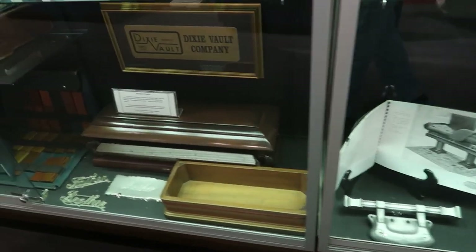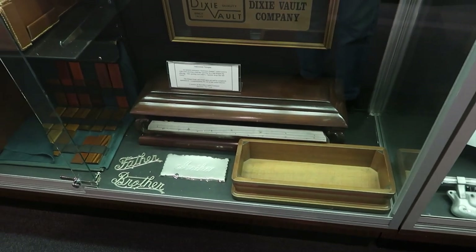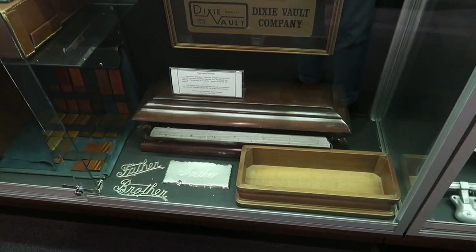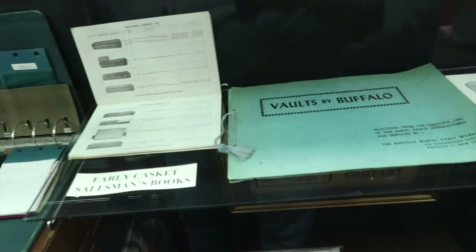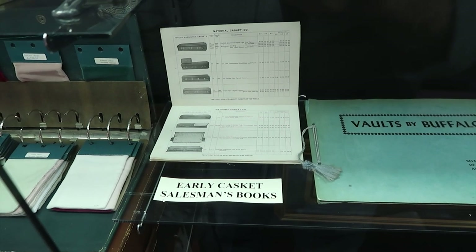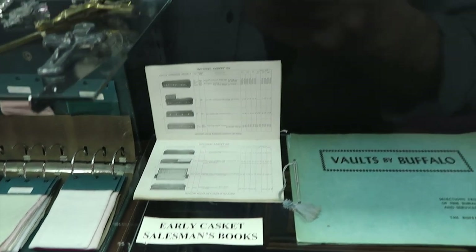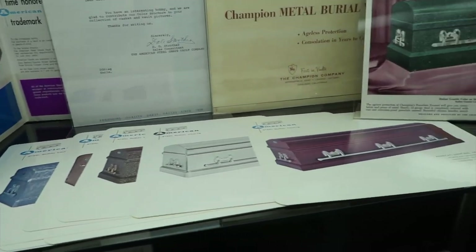Little models of them — they look like doll-sized caskets. And yes, even caskets have salesman books so you can go around and show people what you have available and what kind they want to get.